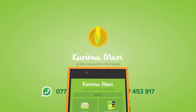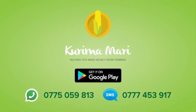Make money from farming today! Download the Kurimamari app for free from the Google Play Store, or WhatsApp us on 0775-059-813, or SMS us on 0777-453-917.